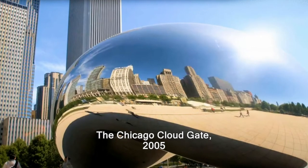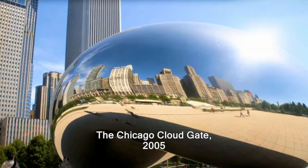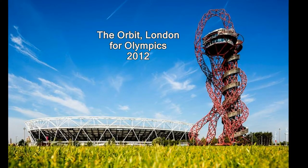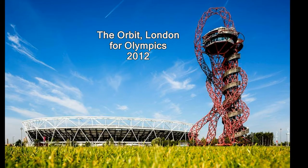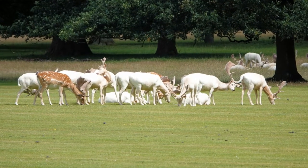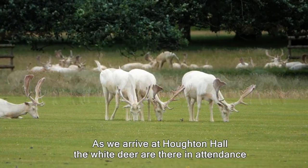Before we go, I want to show you a couple of items he produced before: one was the Chicago Cloud Gate in 2005, and for the Olympics in London in 2012 he did the Orbit.